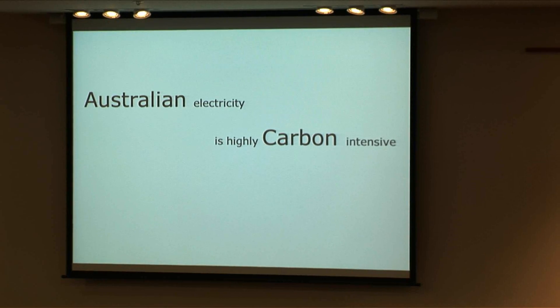Australian electricity uses more carbon than almost anywhere else in the world. It's about 1,000 grams per kilowatt in New South Wales, 1,300 in Victoria. In Brazil, it's about 50.